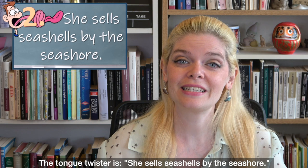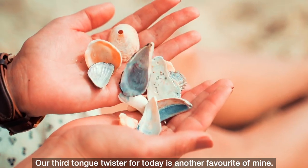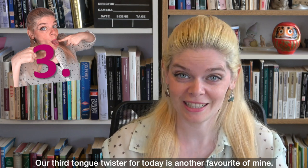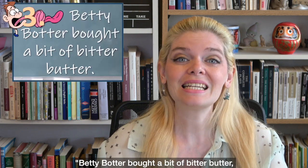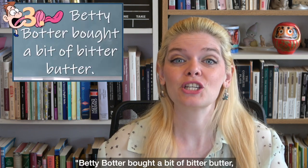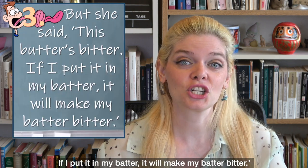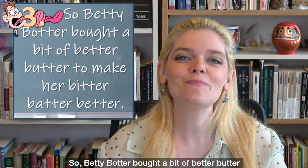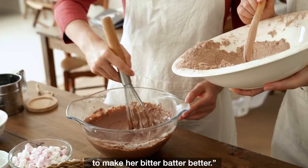The tongue twister is 'She sells seashells by the seashore.' Our third tongue twister for today is another favourite of mine. It goes like this: 'Betty Botter bought a bit of bitter butter, but she said this butter's bitter. If I put it in my batter, it will make my batter bitter.'